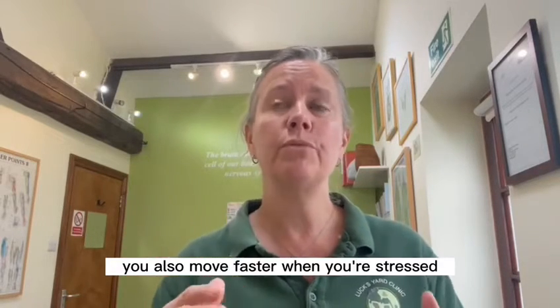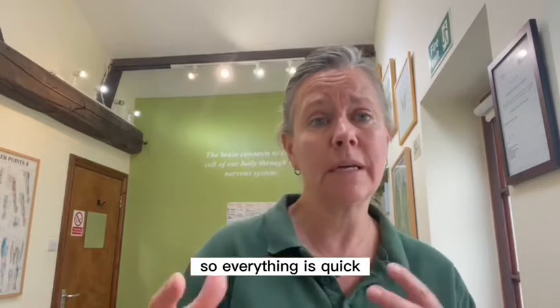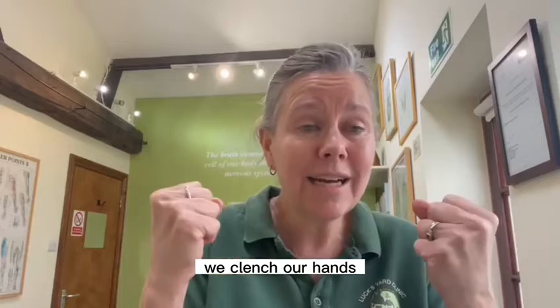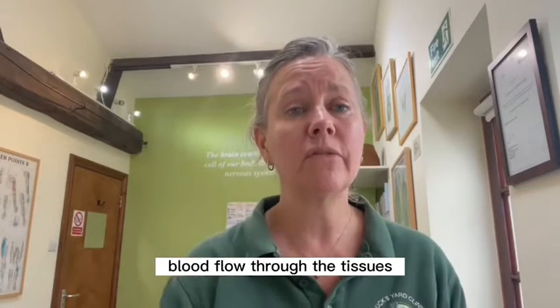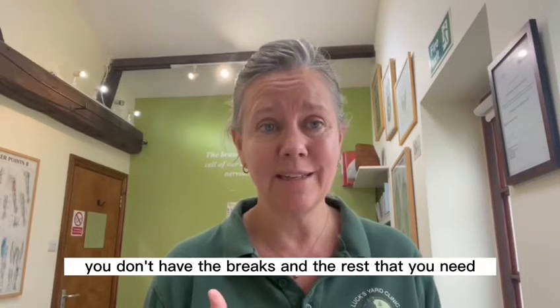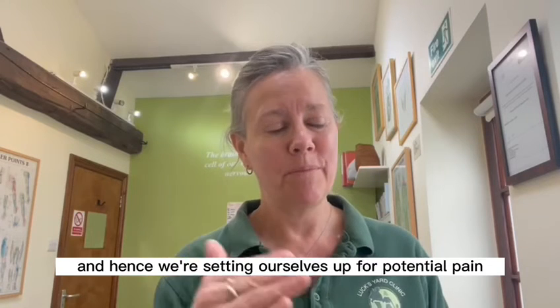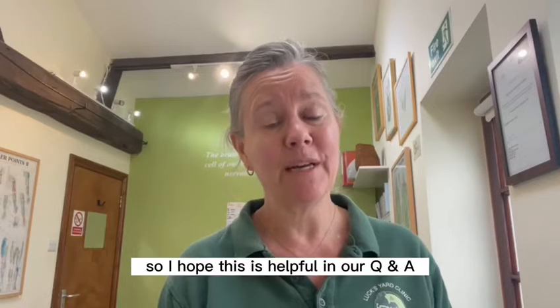You also move faster when you're stressed, so everything is quick and fast. Your shoulders are up, the head's forward, we clench our jaw, we clench our hands. Everything just becomes tight and you don't get the right blood flow through the tissues. You don't have the breaks and the rest that you need. And hence, we're setting ourselves up for potential pain, muscle ache, or back pain.